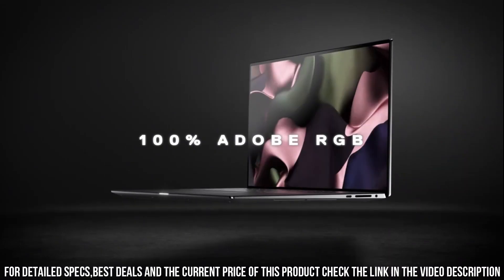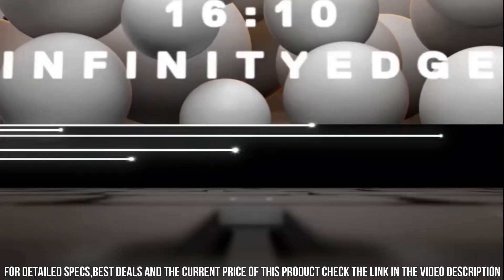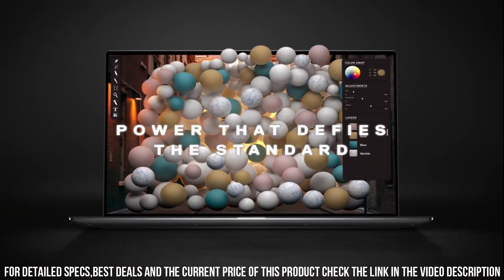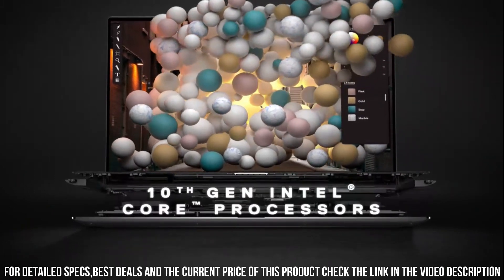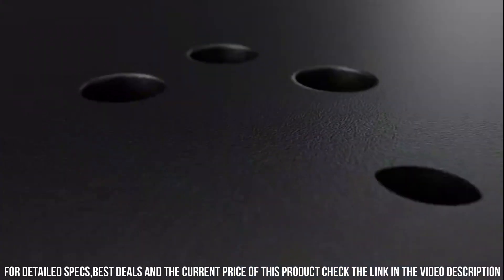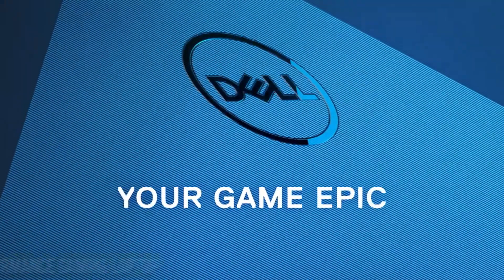The precision-engineered keyboard and touchpad enhance the overall user experience. Whether you're a content creator or a professional, the Dell XPS 15 offers an unparalleled blend of power and style. Elevate your computing experience with the Dell XPS 15 Laptop, where performance meets sophistication.